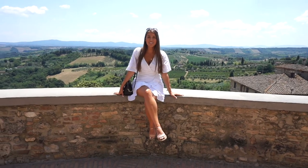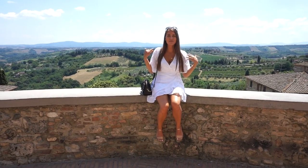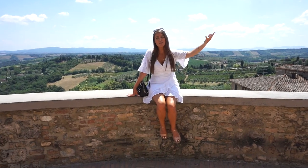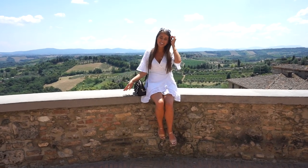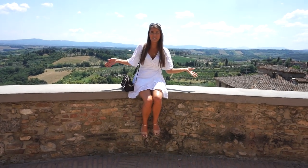I'm literally under the Tuscan sun right now — it's such a nice beautiful day, really hot but not too bad. We went to one winery, had one of the world's most famous gelatos, and now we're on our way to the second winery for more wine and lunch. It's a very beautiful day and I'm really happy to be spending it with my lovely sisters and mother.